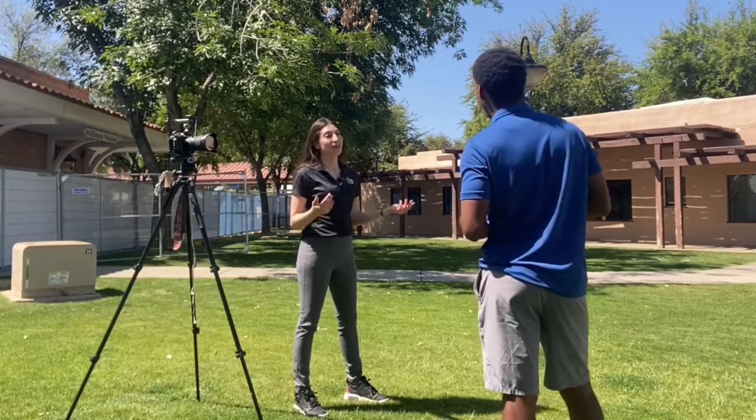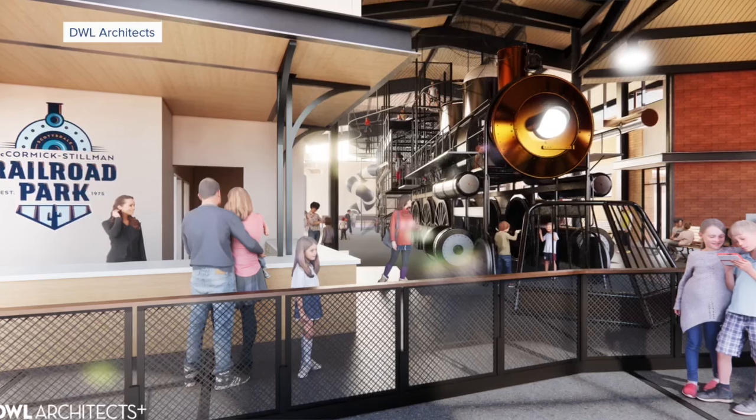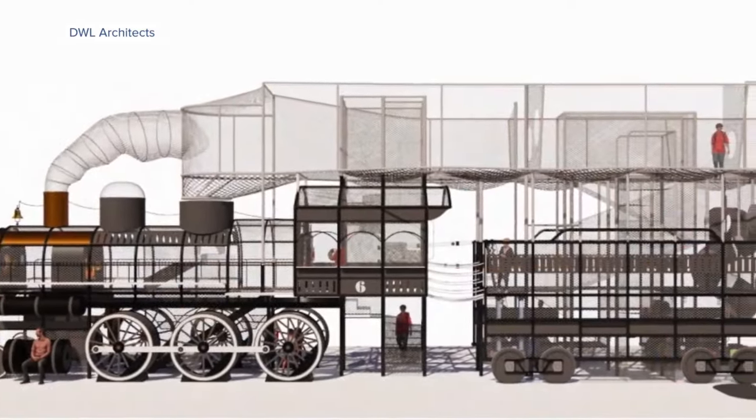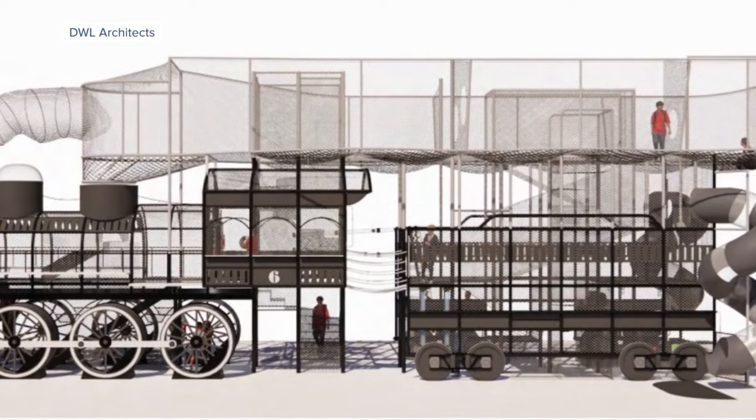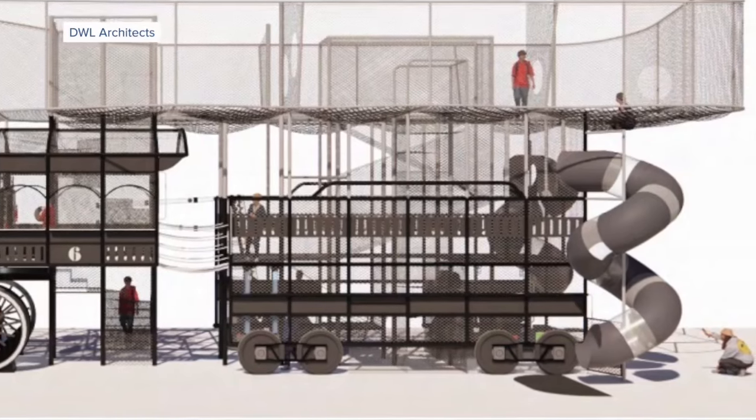The parking will stay the same, but everything else within this fence is going to see a lot of changes. The main focal piece of the new building is going to be the indoor play structure — it's going to be the shell of a train. Kids will be able to climb within the train, go up into the smokestack, and there's going to be netting with three different levels to play at. There will be two slides that come down out of the tender. It's going to be very exciting — lots of interactive elements, and of course we're sticking to the train theme, as we are the train park.